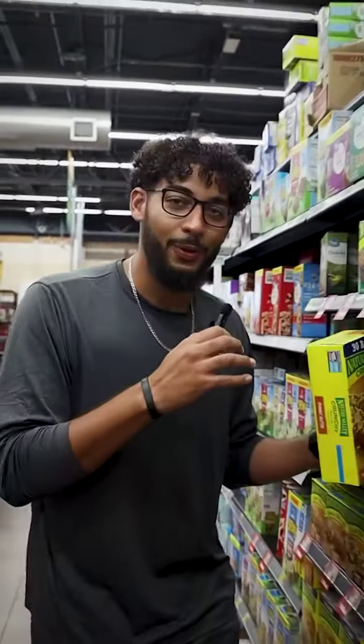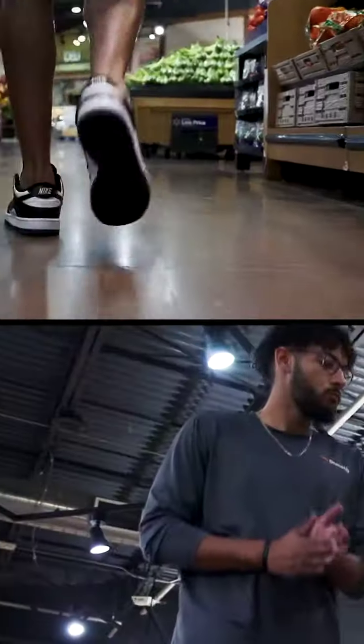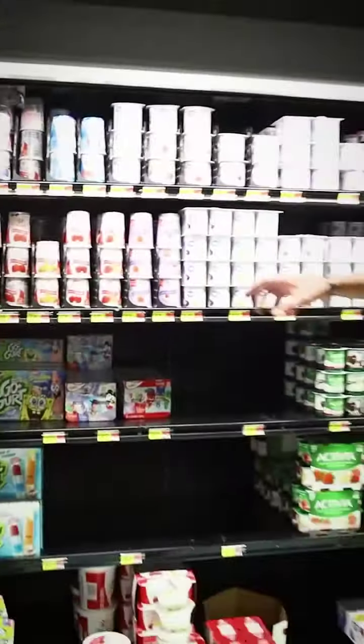Or maybe you're on the go. For that we have some Nature Valley peanut butter granola bars, or something as simple as Yoplait Original Strawberry Banana Yogurt.